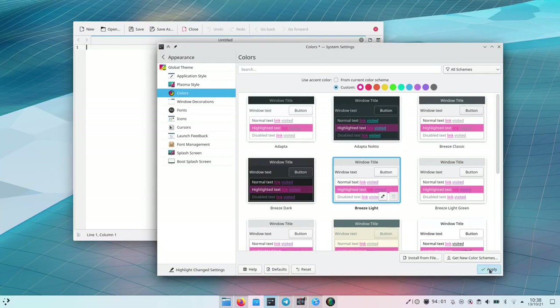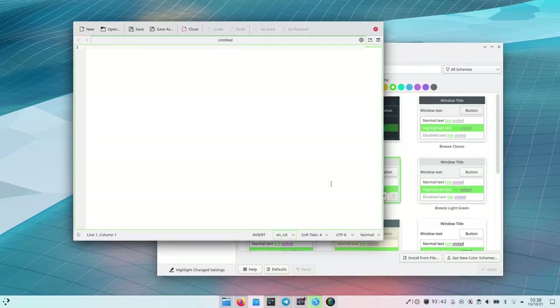It means that you can just pop up system settings, go to the color section, and then just change the accent color from blue — if you don't like it — to whatever: pink, purple, blueish, everything, even red if you, for some reason, want to do that as well.